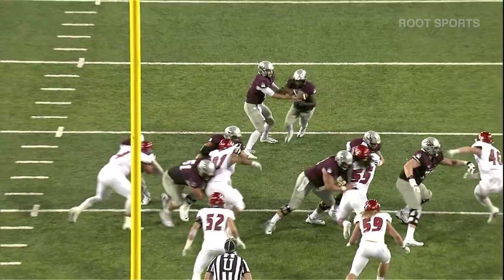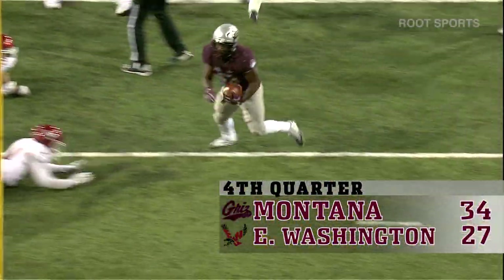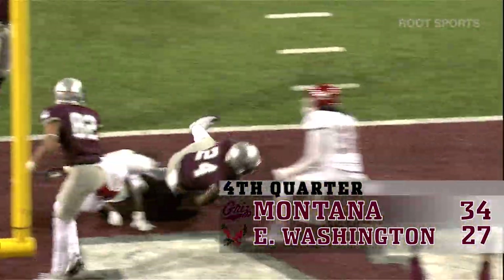14-yard pickup. Here goes Lee. Nice cutback by Elijah Lee, still on his feet. Touchdown, Montana.